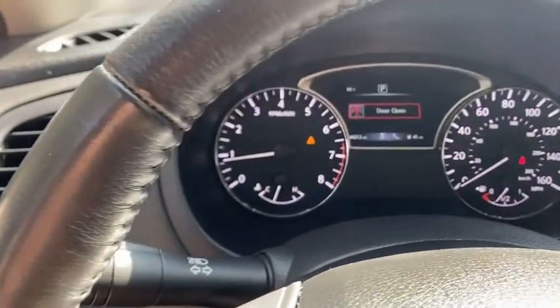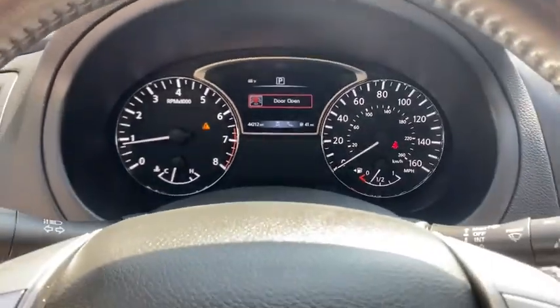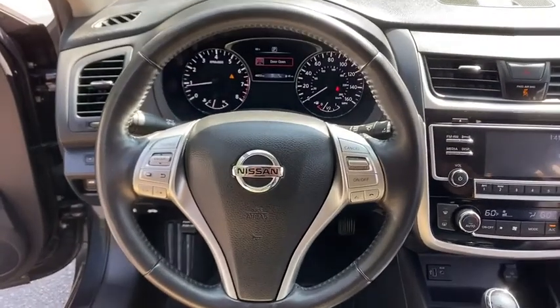Power windows, CD player, rear window defroster, trip computer, heated front seats, fog lights, brake assist. This beauty is sure to make you the talk of the neighborhood, so call or drop in for a test drive today.